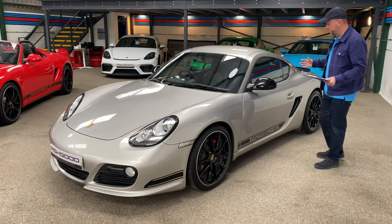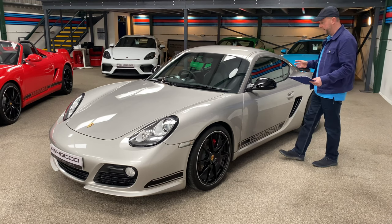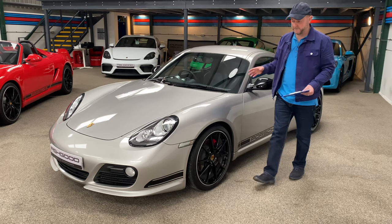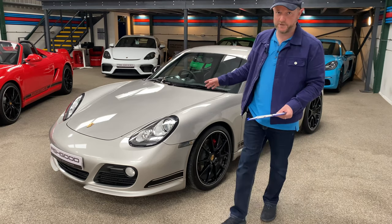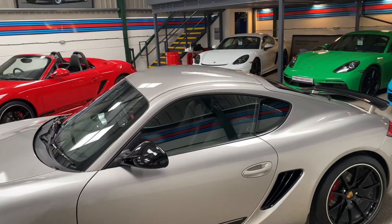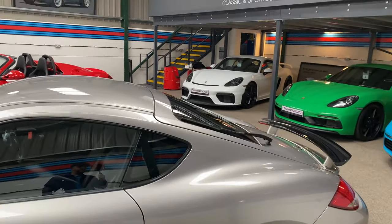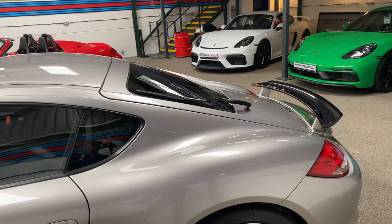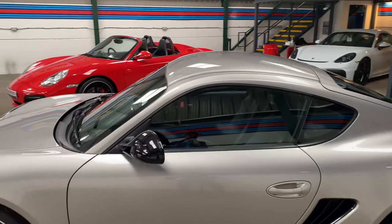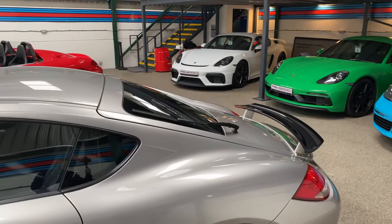So there we go — a quick introduction to the Cayman R. It's a beautiful example and it will be very difficult leaving this showroom today without this car. It looks fantastic, but it's sold. No picture really does this car justice. The slope on that roof is delicious — it really is. It reminds me of the old 996 Turbo. It's a lovely sloping roof and you don't really get it until you actually see it in person.